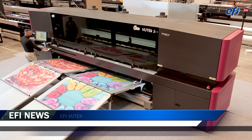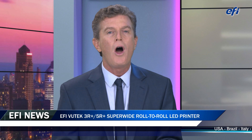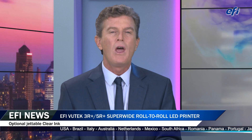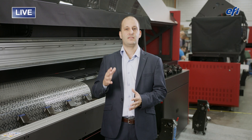I'm Jonathan Michaels with exciting news from EFI on their award-winning roll-to-roll printer platform. The EFI Vutech 3R Plus and 5R Plus super-wide roll-to-roll LED printers, with hundreds of units installed worldwide, are now offered with optional jettable clear ink printing that is printed simultaneously with the standard CMYK and the optional white and light colors. We asked Tomer Ohavi, marketing manager from the EFI roll-to-roll team in Israel, how they see print service providers using this new clear printing feature.